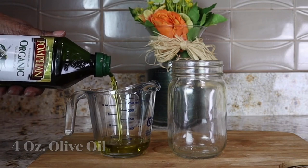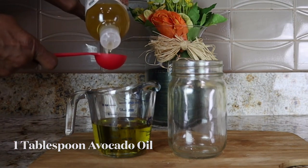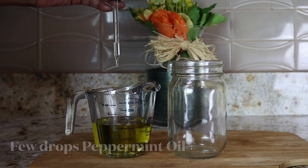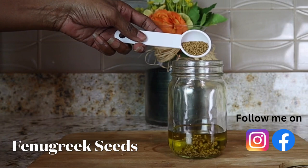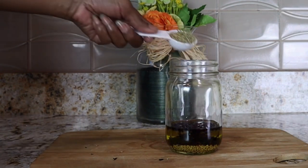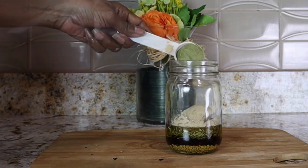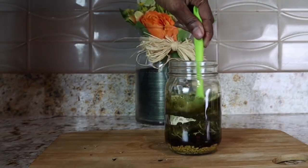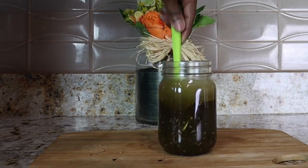We're going to start with four ounces of olive oil, which preserves moisture and softens the hair. Then we'll add one tablespoon of avocado oil, which reduces breakage and provides incredible slip. Add a few drops of peppermint to stimulate hair growth and pour it all into our mason jar. Next, add one tablespoon each of fenugreek, hibiscus, rosemary, horsetail, amla, and moringa, then four more ounces of olive oil and two more ounces of avocado oil.